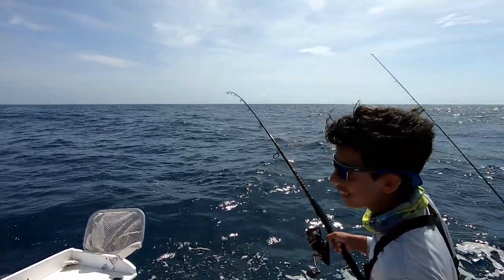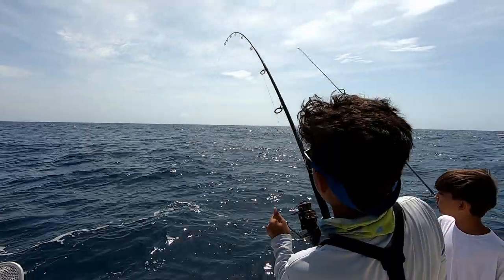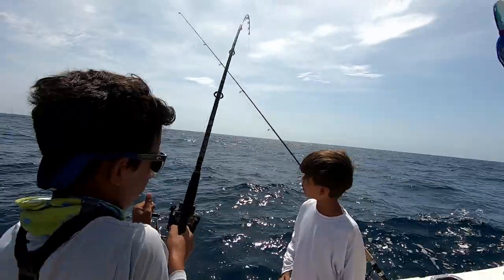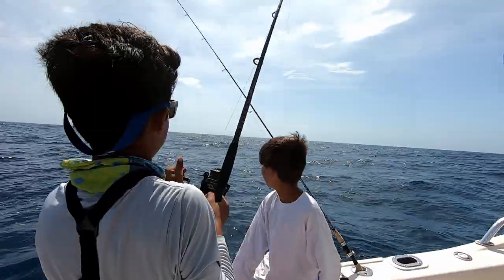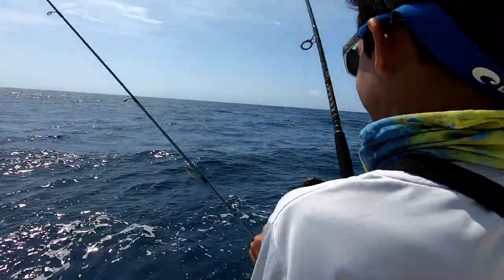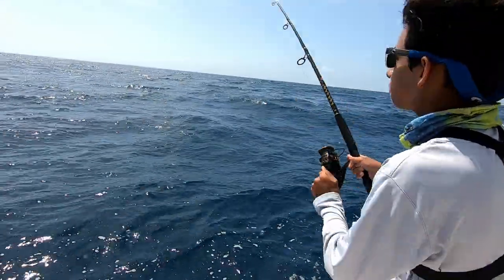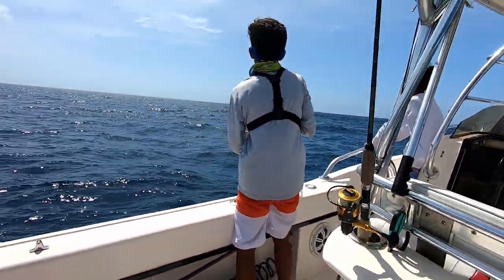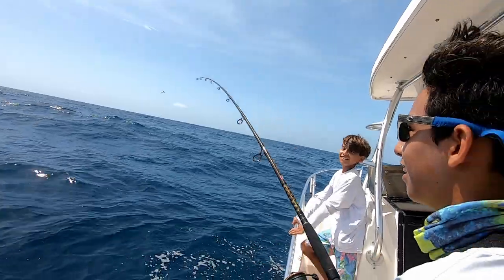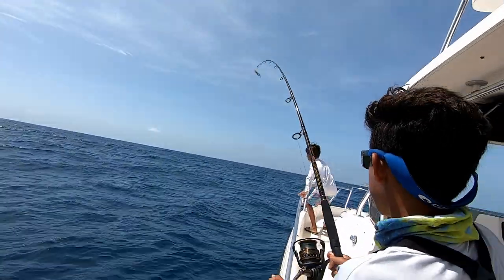We're on! I literally threw this ballyhoo in like 30 seconds ago and a huge fish just hit it. Oh my god, it looks like our oatmeal works! I wonder how loose my drag is — it might be a houndfish. No, that's not a houndfish — that's a mahi! I think I saw some blue. You can see the ballyhoo right there — I think it is a mahi!